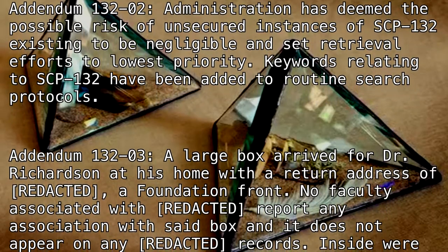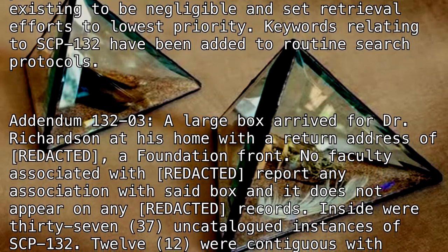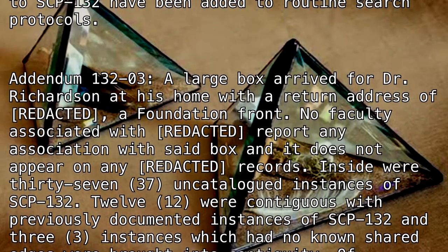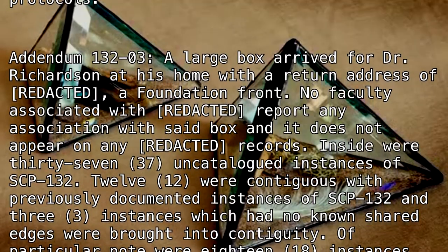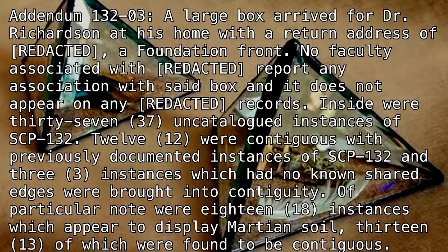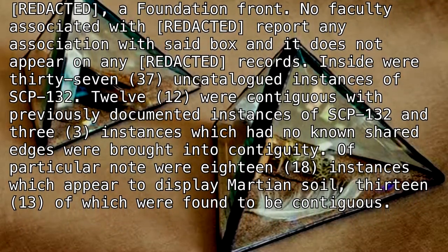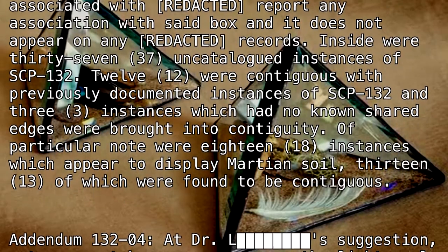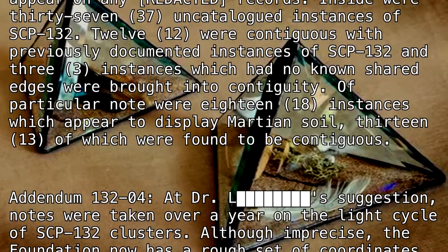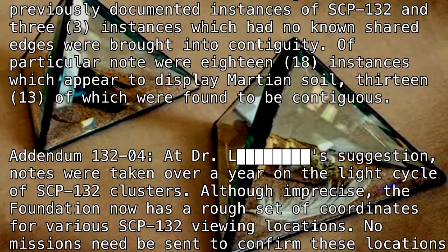Addendum 132-3: A large box arrived for Dr. Richardson at his home with a return address of [BLANK], [REDACTED], a Foundation front. No faculty associated with [REDACTED] report any association with said box, and it does not appear on any [REDACTED] records. Inside were 37 uncatalogued instances of SCP-132. Twelve were contiguous with previously documented instances of SCP-132, and three instances which had no known shared edges were brought into contiguity. Of particular note were 18 instances which appeared to display Martian soil, 13 of which were found to be contiguous.